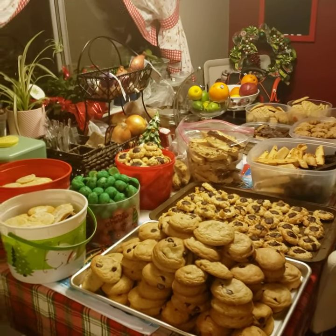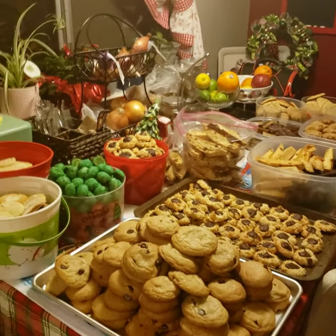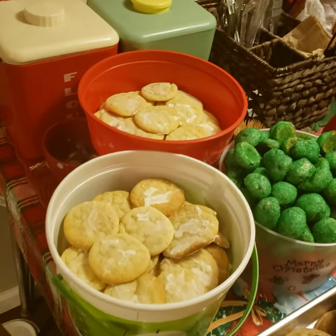Hi everybody, this is Danielle from Cooking with Danielle. This is what two days of baking in my house looks like. I normally do four or five days of baking, so this is actually a reduced amount of cookies.